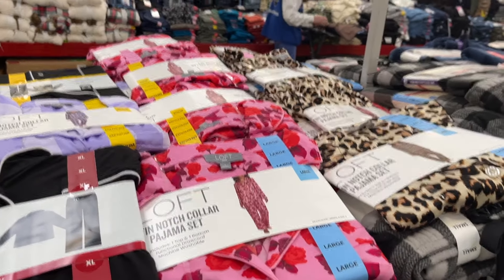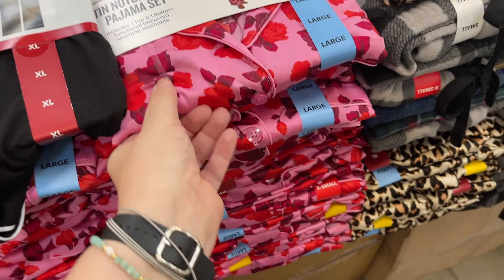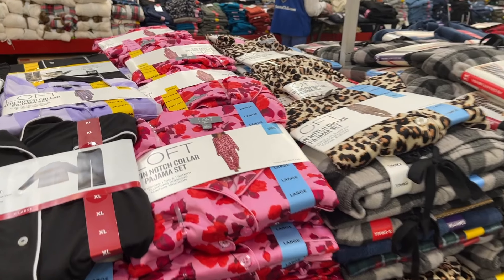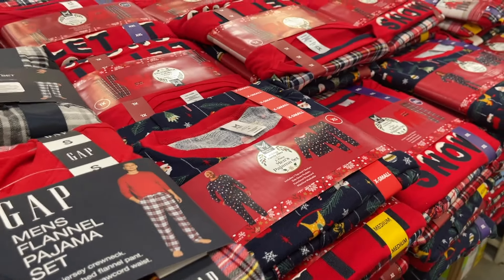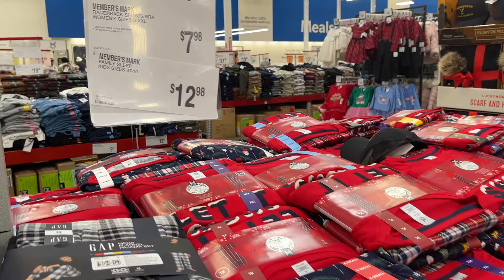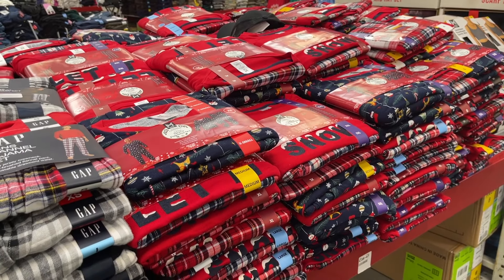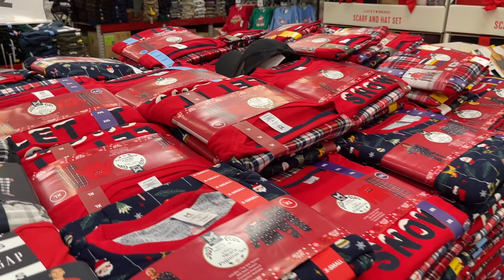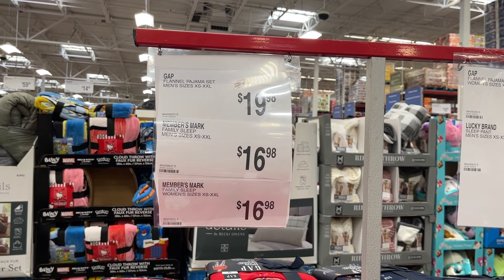I'm shocked they have Loft pajamas here for $20 — these are really soft! If you want matching Christmas pajamas, they have a ton here and it looks like a good price. Kids' sizes are $13, and here are the adult sizes.